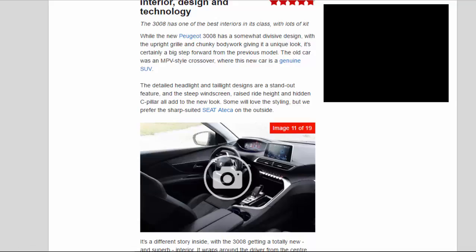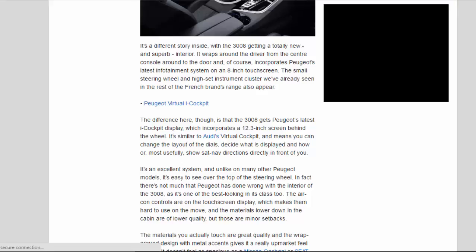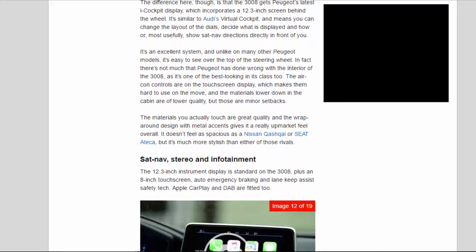Inside, it's a different story — the 3008 gets a totally new and superb interior that wraps around the driver from the centre console to the door. It incorporates Peugeot's latest infotainment system on an 8-inch touchscreen. The small steering wheel and high-set instrument cluster appear here too, but the 3008 gets Peugeot's latest i-Cockpit display, incorporating a 12.3-inch screen behind the wheel. Similar to Audi's virtual cockpit, you can change the layout of the dials or, most usefully, show sat-nav directions directly in front of you.